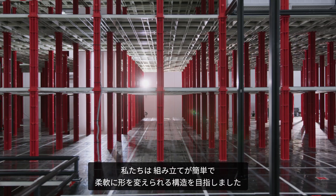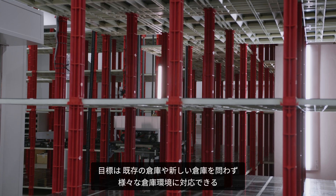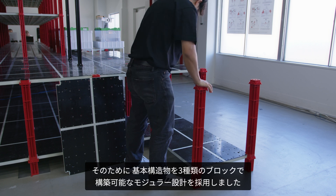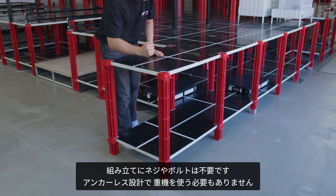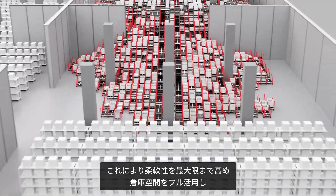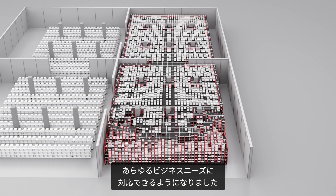We aimed for a structure that is easy to assemble and flexible to change. Our goal was to create a solution that can be deployed in any warehouse environment, both old and new, supporting a wide range of configurations. We took a modular approach where the entire structure is made of three distinct blocks. The assembly requires no nuts or bolts, heavy equipment, or any anchoring to the floor. This ensures maximum flexibility, enabling full utilisation of your 3D space and accommodating any changes your business demands.